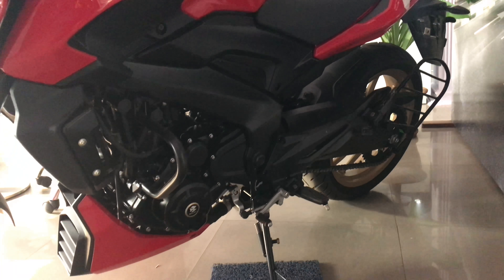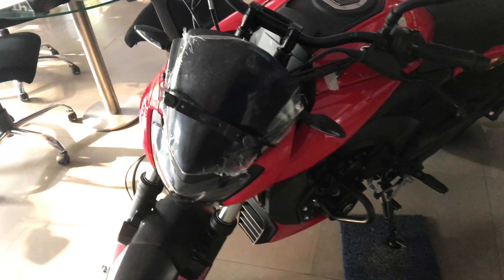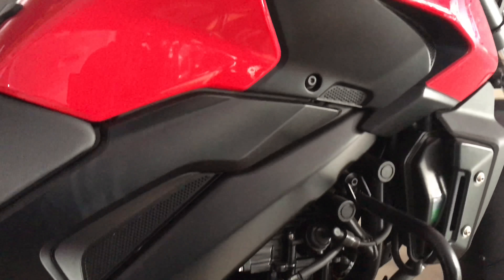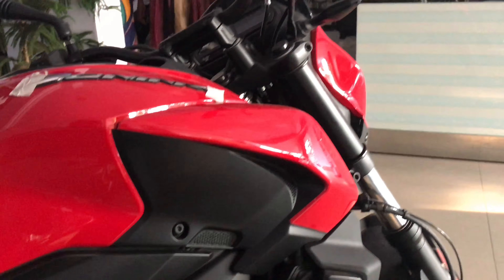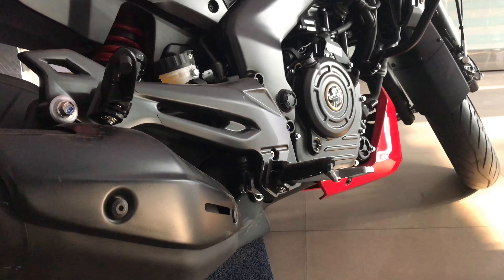Dominar has completely redefined the value-for-money bikes section in India. In 2017 we saw the rise in popularity of the Dominar 400, and based on customer feedback Bajaj has launched its all-new Dominar 2018 version. Let's find out if the Dominar can really dominate the roads in 2018.